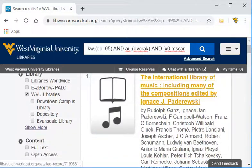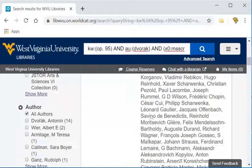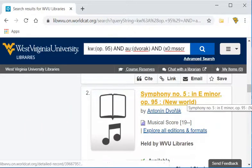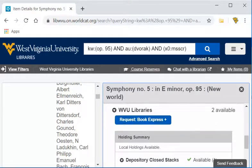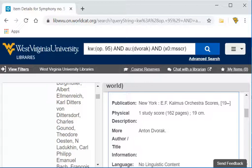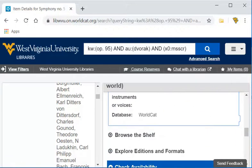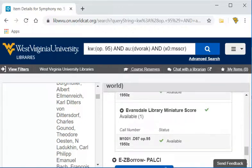Several of them are collections containing an arrangement of the familiar Going Home theme, but there are also several choices for the complete score. Here's Symphony No. 5 in E minor, Opus 95, New World Symphony. Opening the description area gives you more information — you'll see that this is a study score, which is a small size. It is actually located at our storage facility, but it's not currently checked out. There's also a copy located at Evansdale Library.